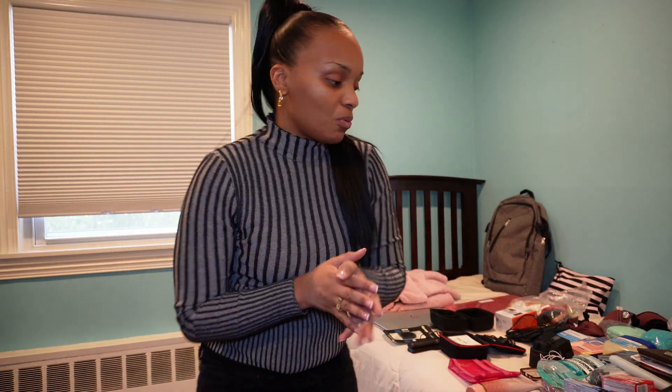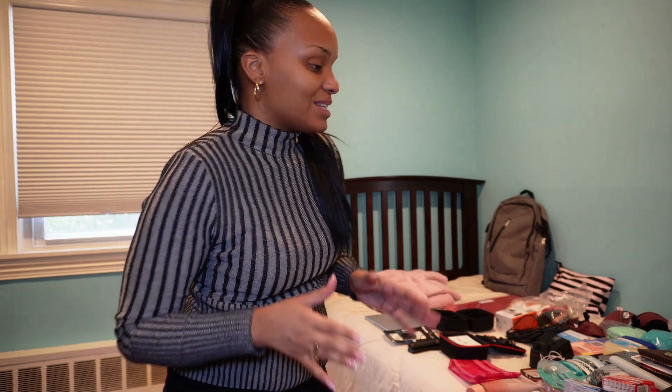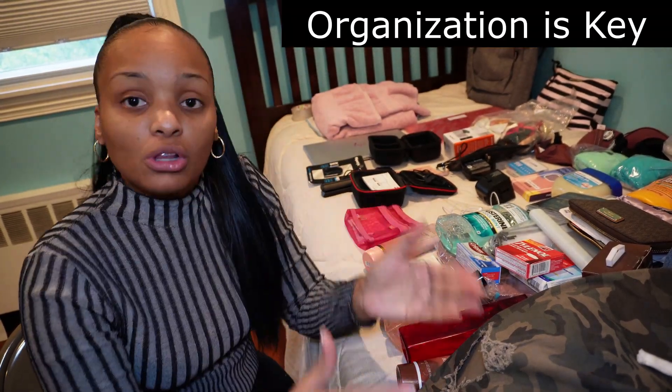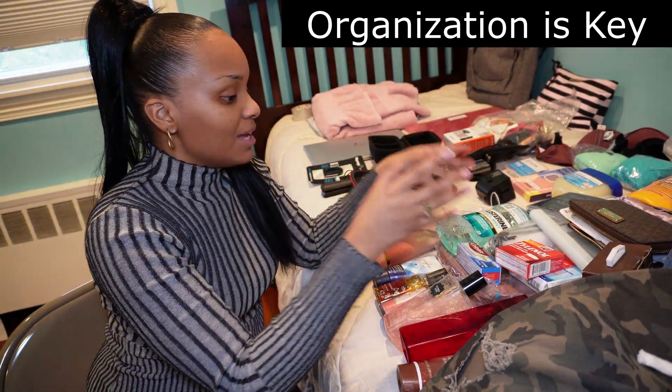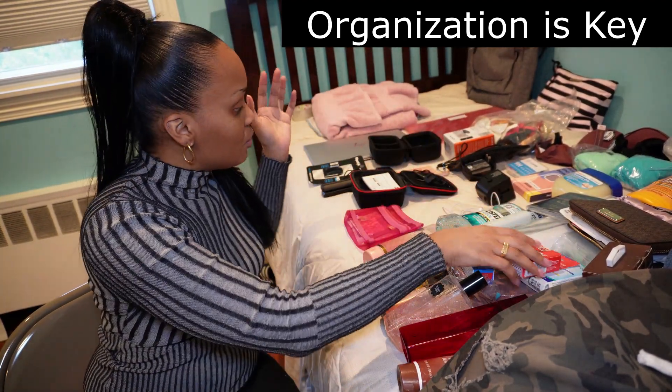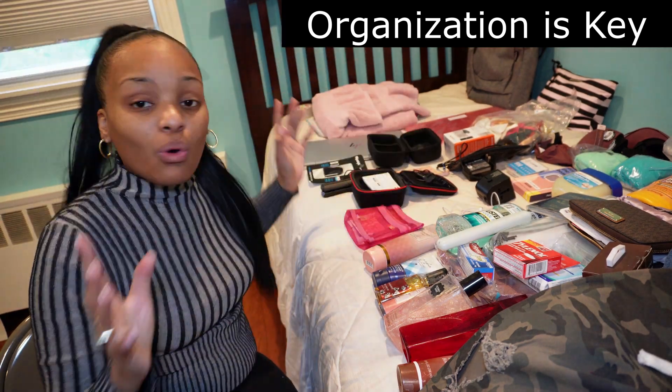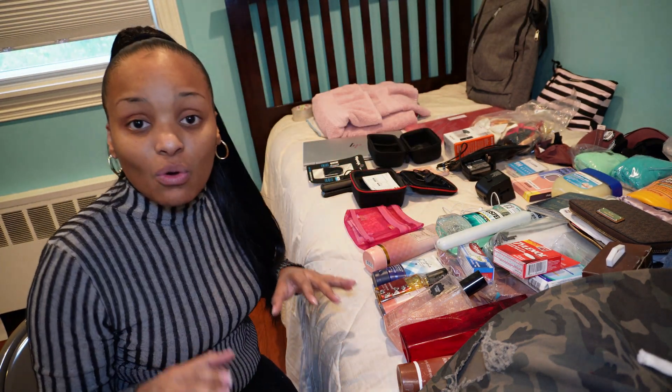I do nothing special. All I do is just pack the things that I feel I'm going to need, the things that I want to bring with me — I'm good to go. Now let me show you how I do it. I have everything on the bed organized, from clothes to medicine to technology, toiletries. That's how I have everything organized.